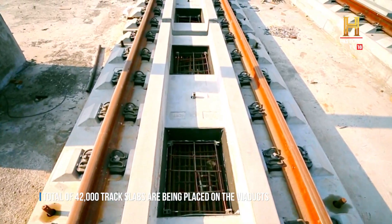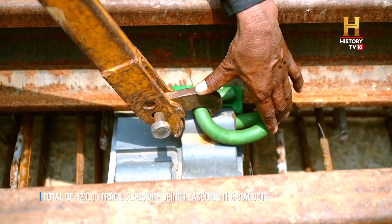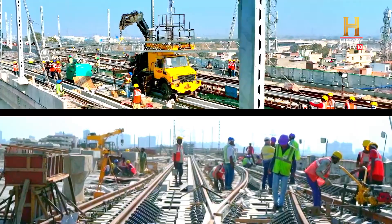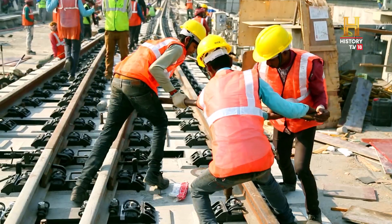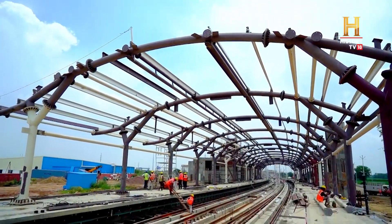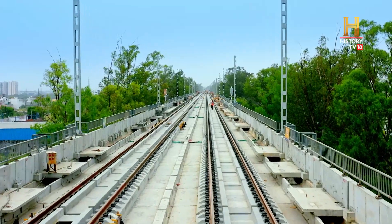These pre-cast slabs are going to have minimal vibration and noise. These pre-cast ballastless slab tracks will not only have a longer life cycle of 100 years, but will also require minimum maintenance.